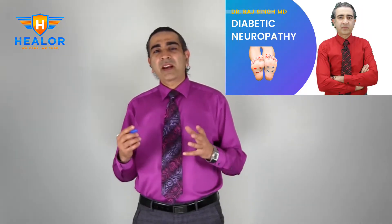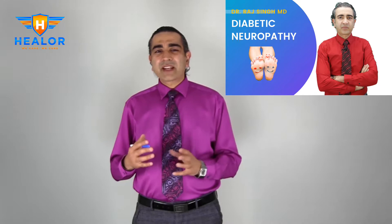Today we'll be discussing the topic of diabetic neuropathy, or diabetic nerve disease. As we're seeing more and more cases of diabetes and pre-diabetes, naturally diabetic neuropathy is becoming a big problem.